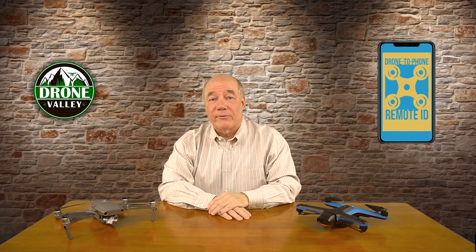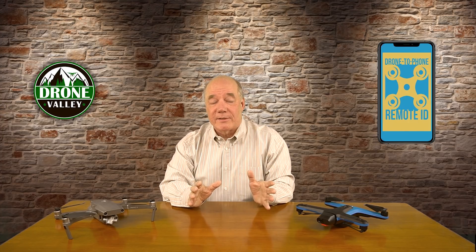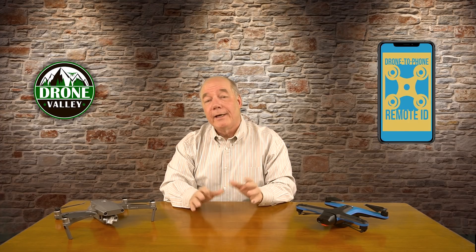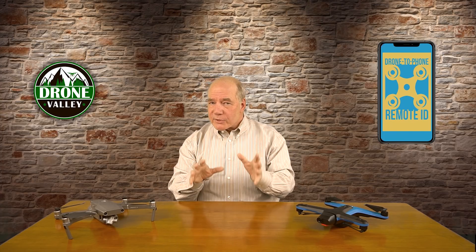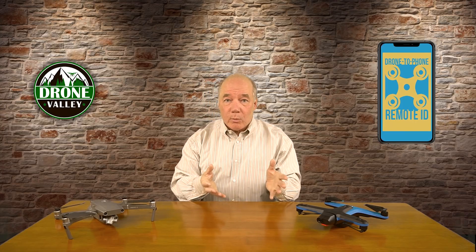Hey there drone fans, Rick here again from Drone Valley. In today's clip I'd like to discuss the DJI drone-to-phone application, because in the last three days I've gotten well over 500 phone calls, emails, and text messages from concerned flyers all over the world asking me what it's about. There's a lot of confusion about why the application was written and what it's intended to do.